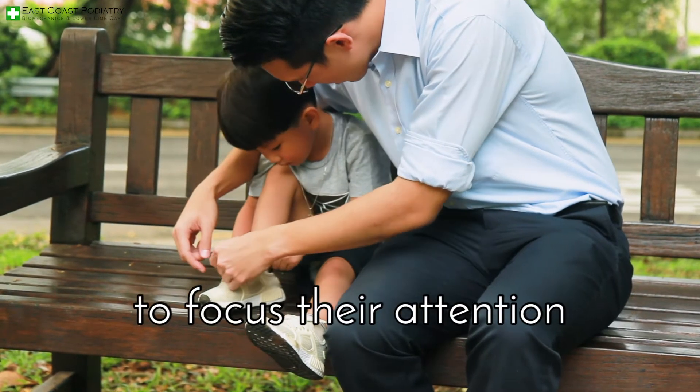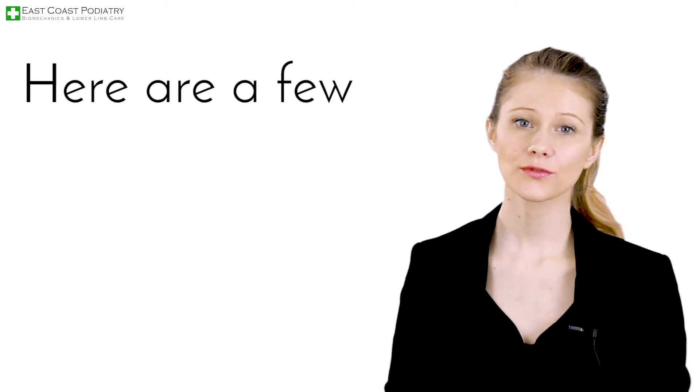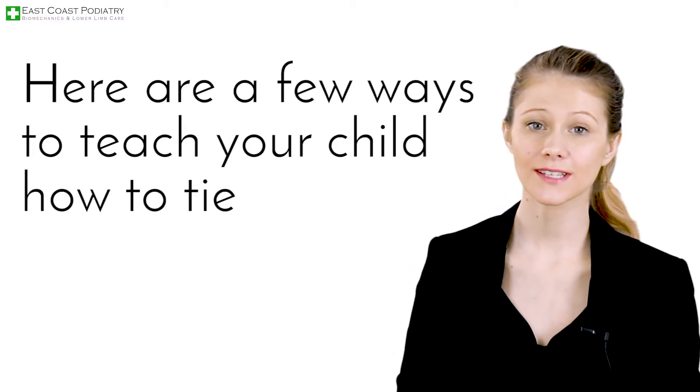For this, they require to focus their attention and train their dexterity. Here are a few ways to teach your child how to tie their shoelaces.